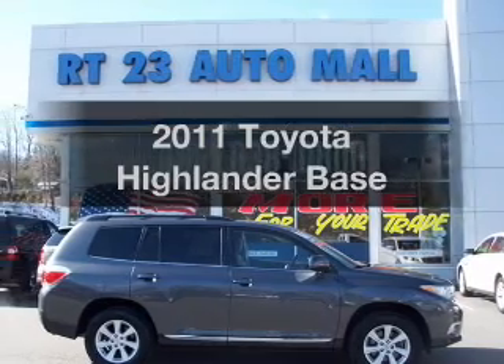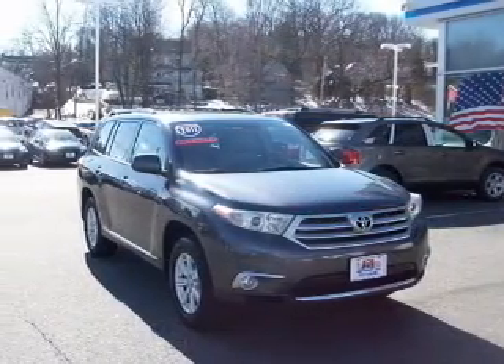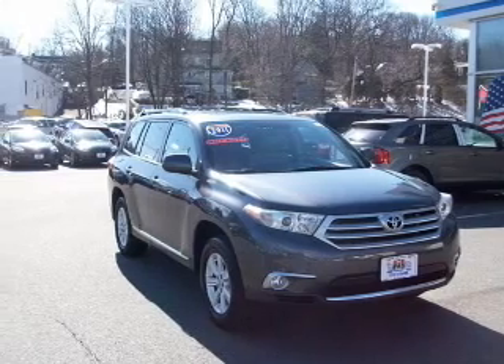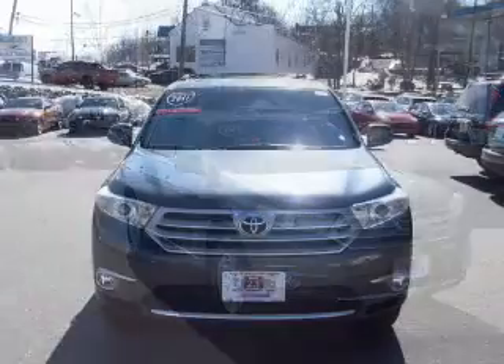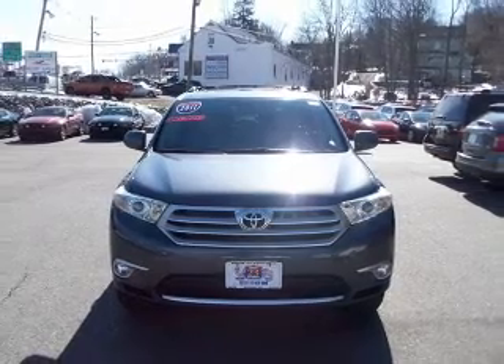Get noticed in this 2011 Toyota Highlander. This is the set of wheels you've been looking for. The powertrain includes all-wheel drive with a reliable six-cylinder engine, connected to a smooth shifting five-speed automatic transmission.